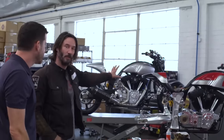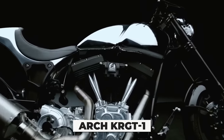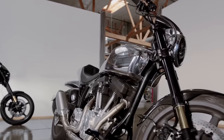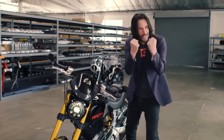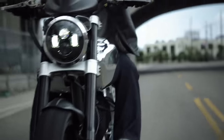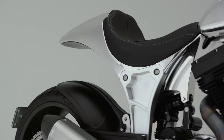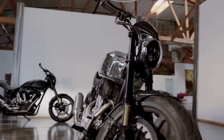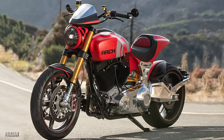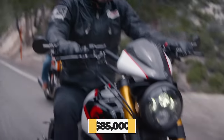Up next, we have another bike produced by Mr. Reeves' motorcycle company, Arch Motorcycles — his Arch KRGT-1. What's especially cool about this bike is that each one is customized specifically for its individual rider, so it'll truly be your bike. It's touted as a performance cruiser, meaning it does particularly well on long rides but also stands up to a bit of force. Arch Motorcycles has continually improved on the KRGT-1's design since its release in 2015; in 2018 it was remodeled with a 48mm fork and a new tank shape. It's a bit pricey at $85,000.